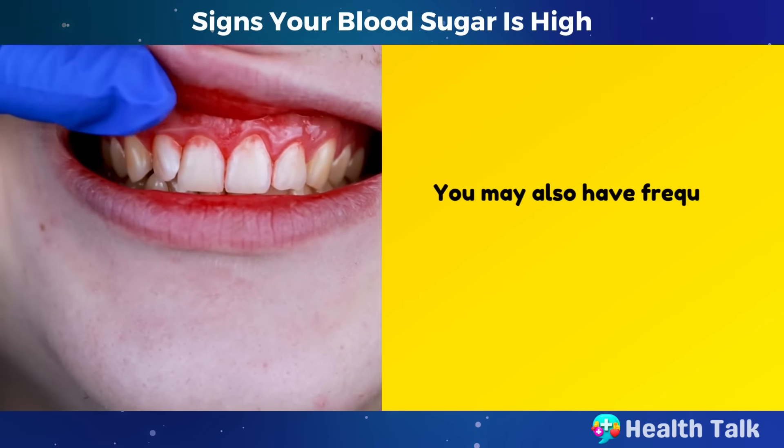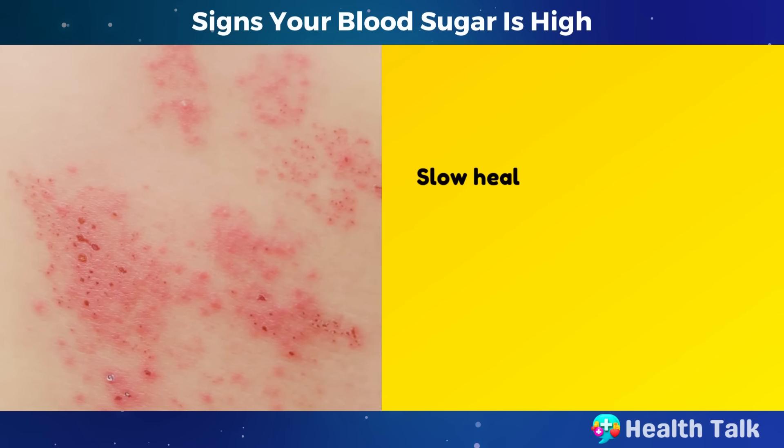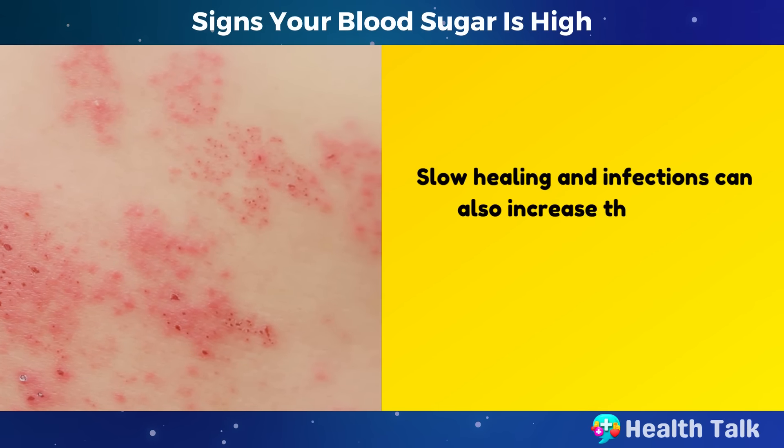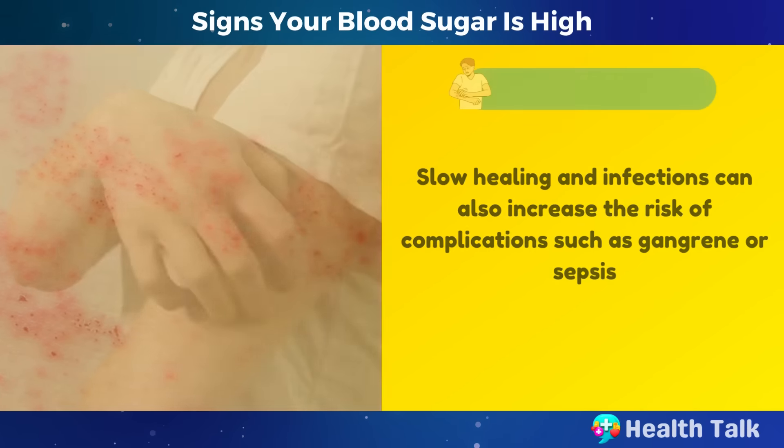You may also have frequent infections of the skin, gums, teeth, bladder, or vagina. Slow healing and infections can also increase the risk of complications such as gangrene or sepsis.